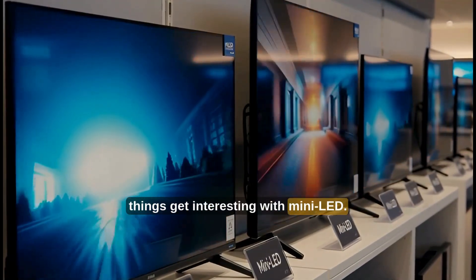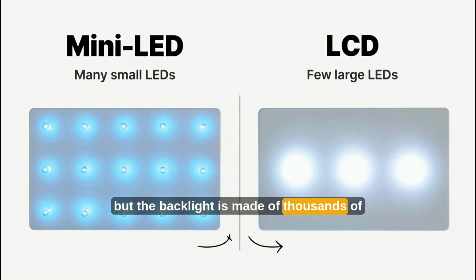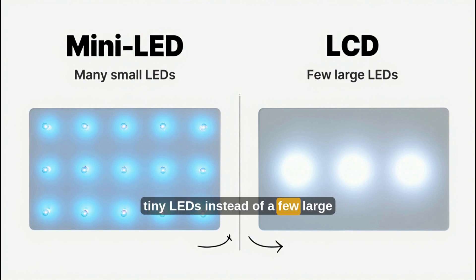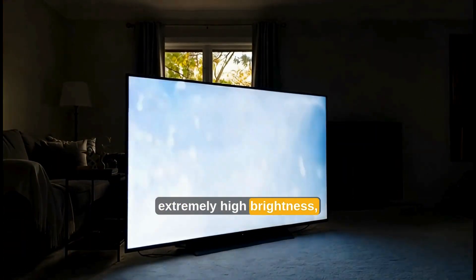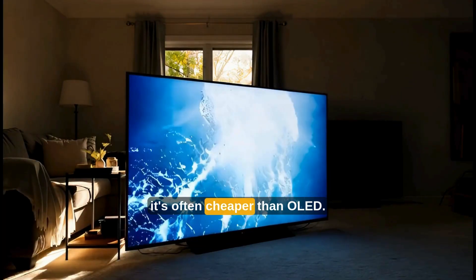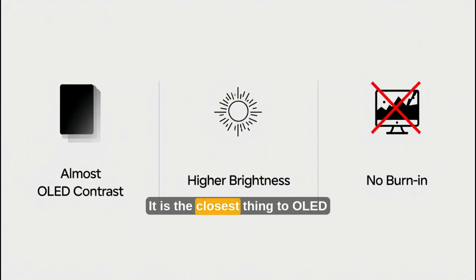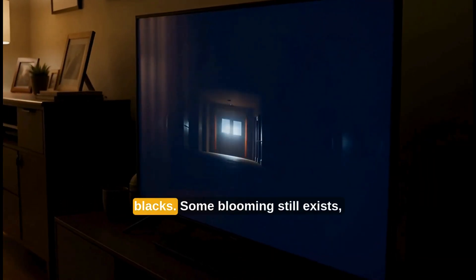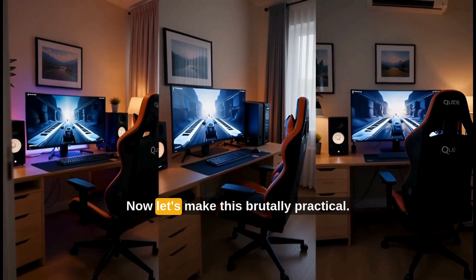Now things get interesting with mini-LED. Mini-LED is still technically an LCD screen, but the backlight is made of thousands of tiny LEDs instead of a few large ones. That changes everything. You get much better contrast than normal QLED, much less blooming, extremely high brightness, no burn-in risk, and at large sizes it's often cheaper than OLED. This is why mini-LED is exploding in gaming monitors, high-end TVs, and professional displays. It is the closest thing to OLED without actually being OLED. But it still cannot fully reach perfect blacks — some blooming still exists, and viewing angles can be weaker than OLED.